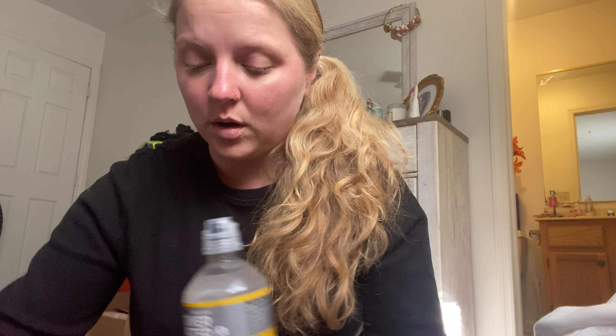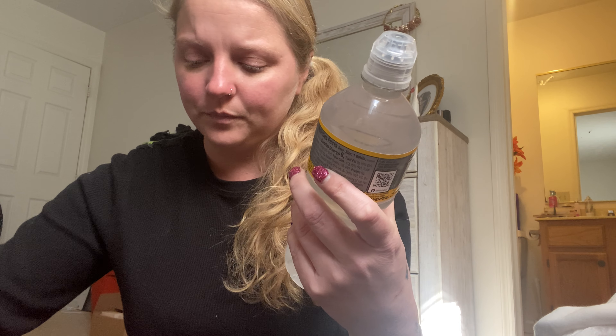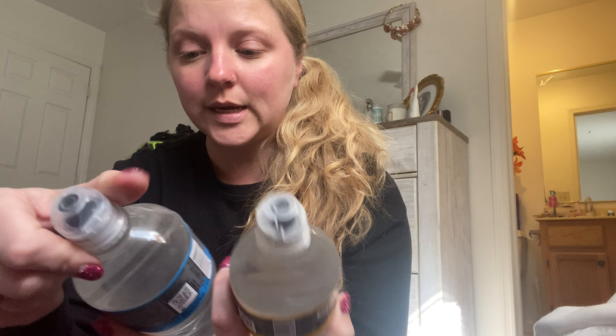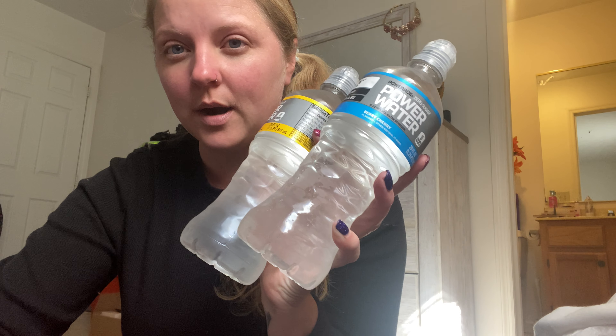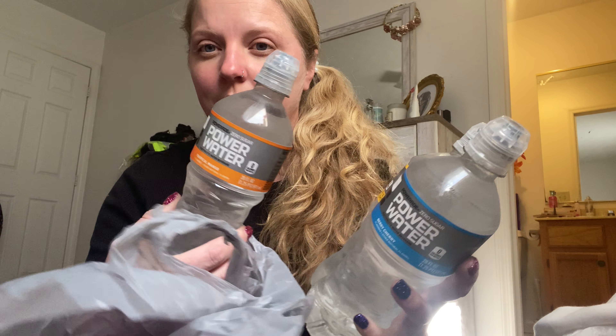I got these to take for work when I go back - the Parades. This one's lemon, it's got electrolytes in it. I need all the electrolytes I can get. I got the berry one and I also got the Tropical Mango.